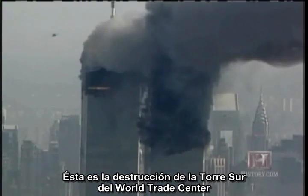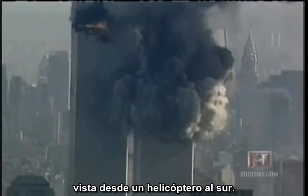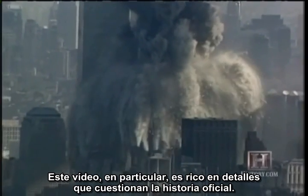This is the destruction of the South Tower of the World Trade Center, viewed from a helicopter to the south. This particular video clip is rich in details that call the official story into question.